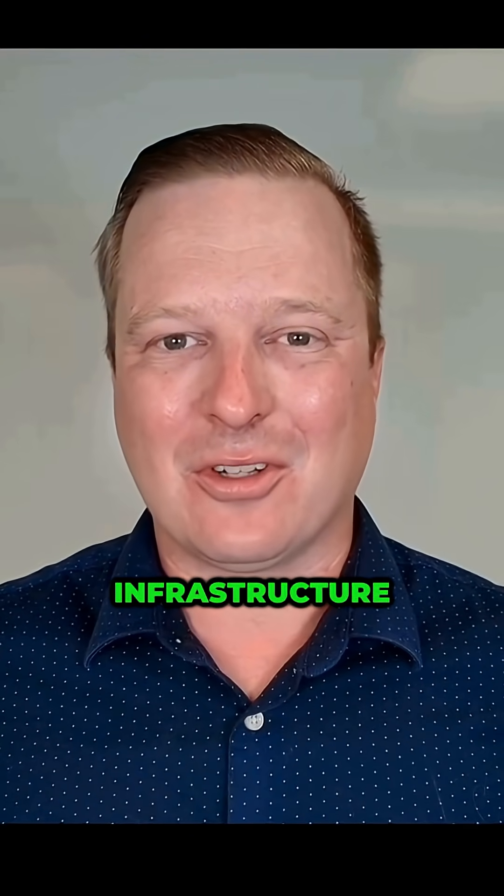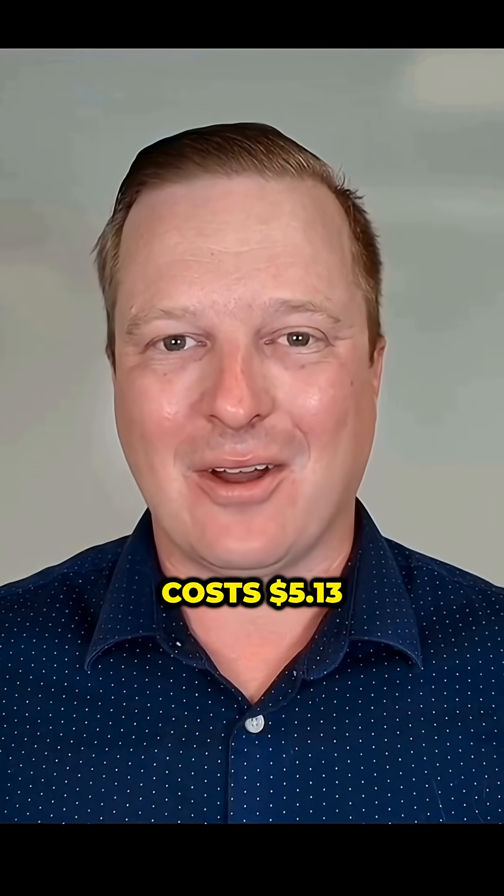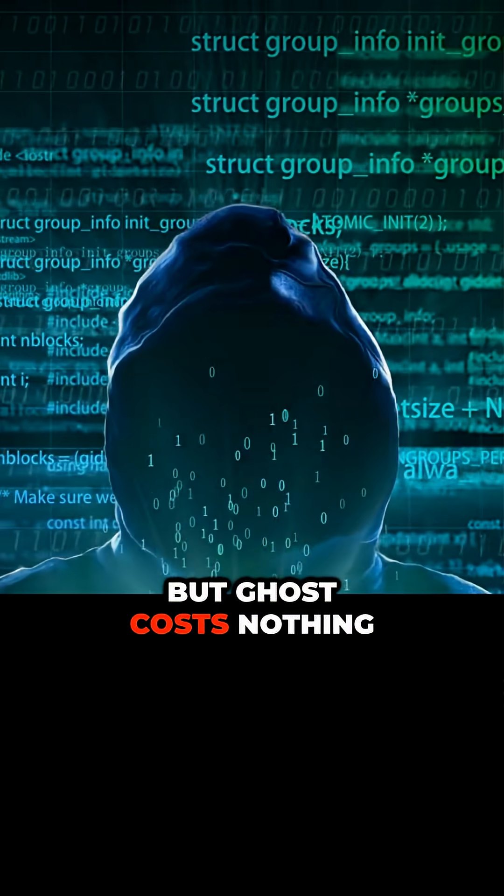Whether you manage 10 computers or 10,000, Ghost adapts to your infrastructure. The average ransomware incident costs $5.13 million, but Ghost costs nothing.